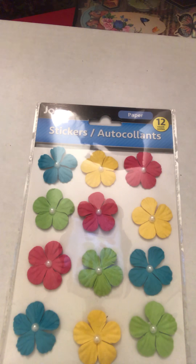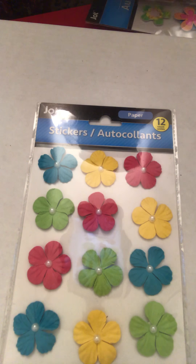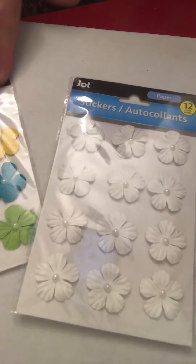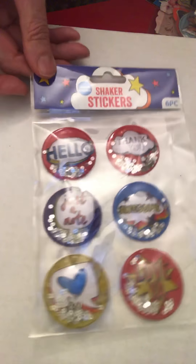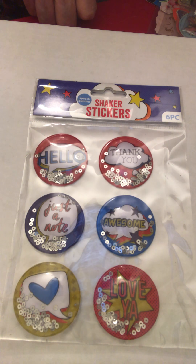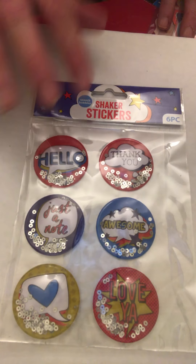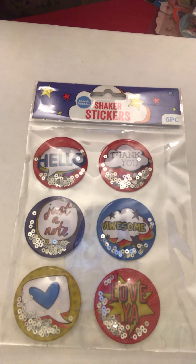Here are some — maybe they're fabric, but I think they're paper flowers. I found those in metallic colors and in white. I think you can spray and dye them too. Oh, here's another set of shaker stickers, and these are larger so they would fit on a three-by-three card — they'd make a great focal point.